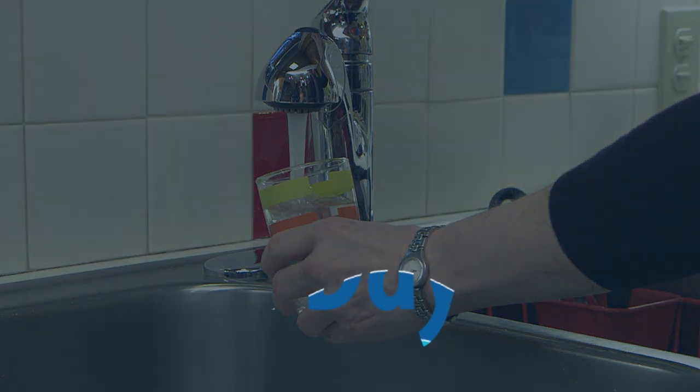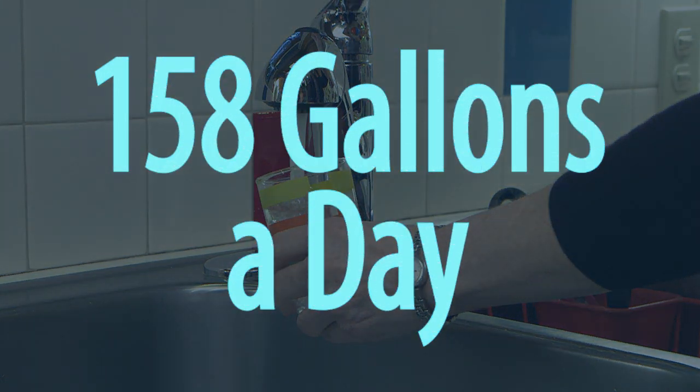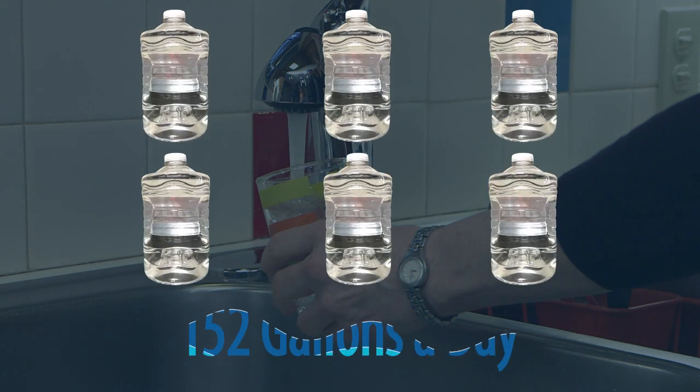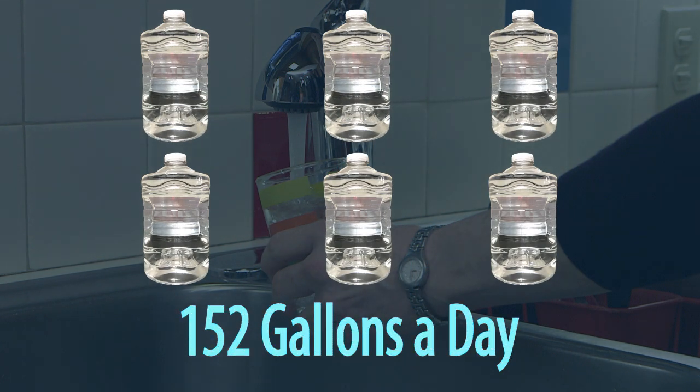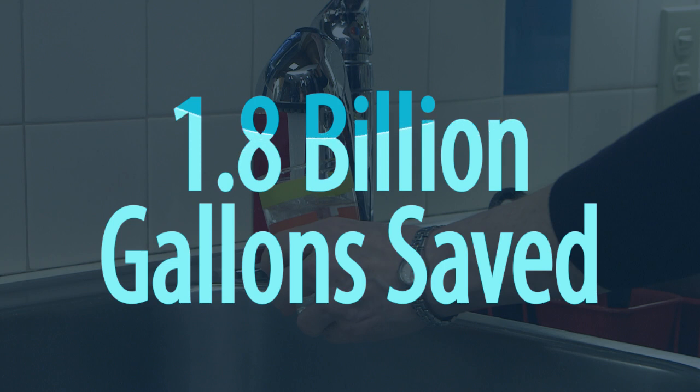Currently, Fort Worth residents use an average of 158 gallons of water a day. By 2025, the City hopes every resident can reduce their daily average by 6 gallons. Citywide, it could add up to a savings of more than 1.8 billion gallons a year.